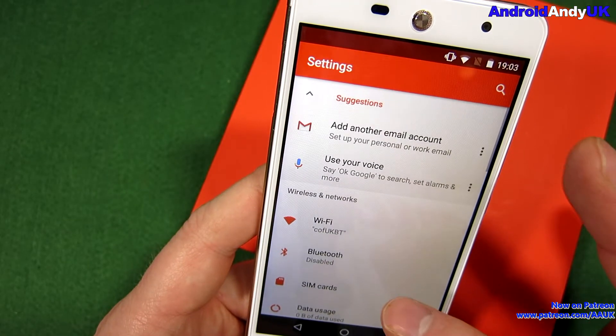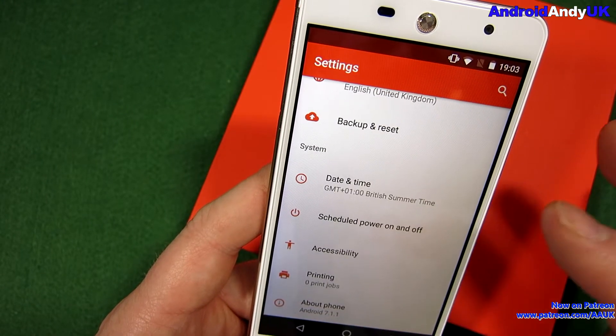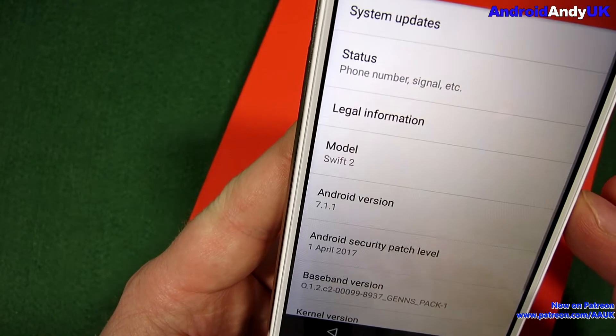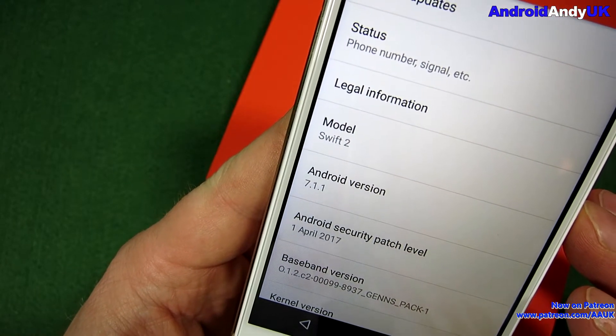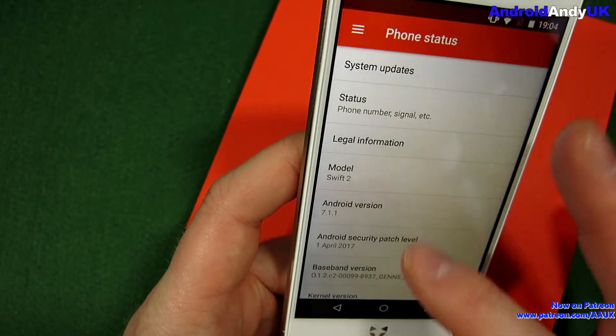Let's go into the actual settings. That's stock-looking, just a funky color. And as we can see there, I'm now on Android version 7.1.1 with an April security patch. That's much better than it was before.